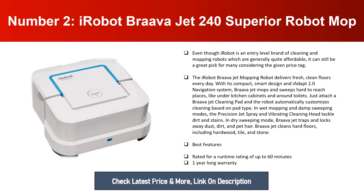Braava Jet cleans hard floors including hardwood, tile, and stone. Best features: rated for a runtime of up to 60 minutes, and comes with a one-year warranty.